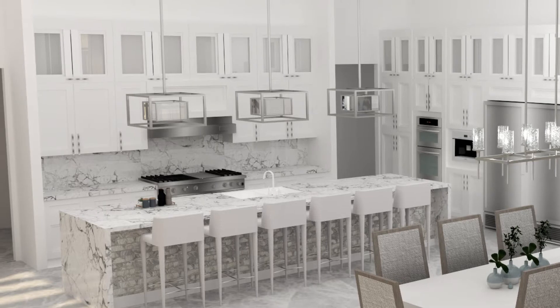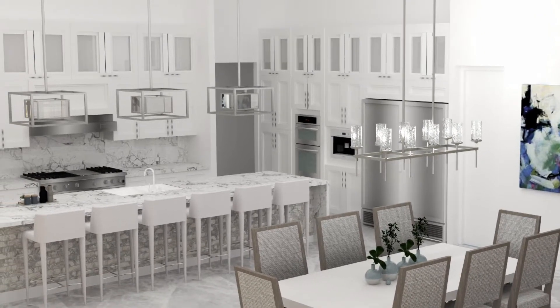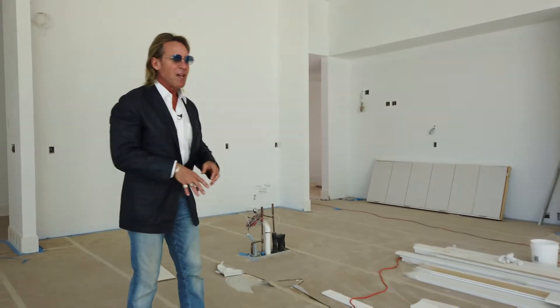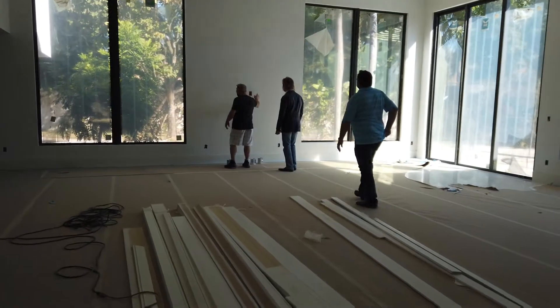We have the full cooking wall, which has all the refrigeration, the ovens, and everything else. Then there's this gorgeous 12-foot island that seats people at the island, because a lot of people like to sit and have breakfast and utilize it for family time or even for company. Then we have a beautiful breakfast room, and a gorgeous mosaic wall going up with a built-in across and your TV.